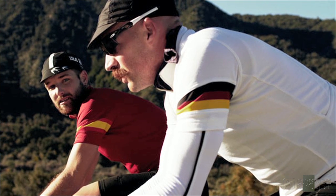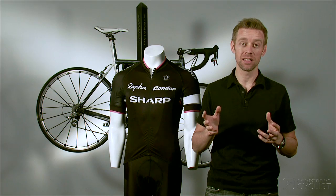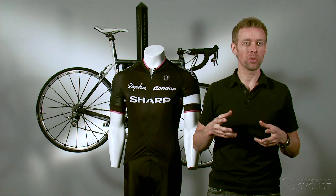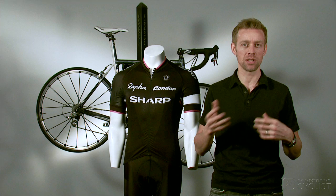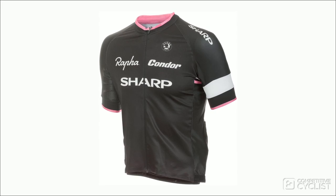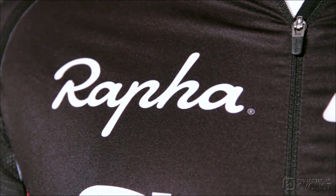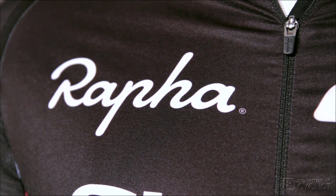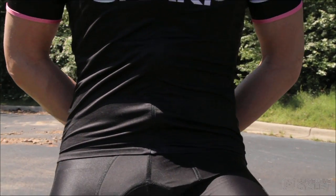Since the guys on the Continental squads and the sharp Condor teams ride like men obsessed, I've been wondering when Rapha would adopt a few of the slick modern technologies you see from the likes of Assos, Giordana, and Castelli. I got my answer with the new Pro Team apparel — they utilized more than just a few new technologies. They threw the whole book at this kit and the result is stellar.